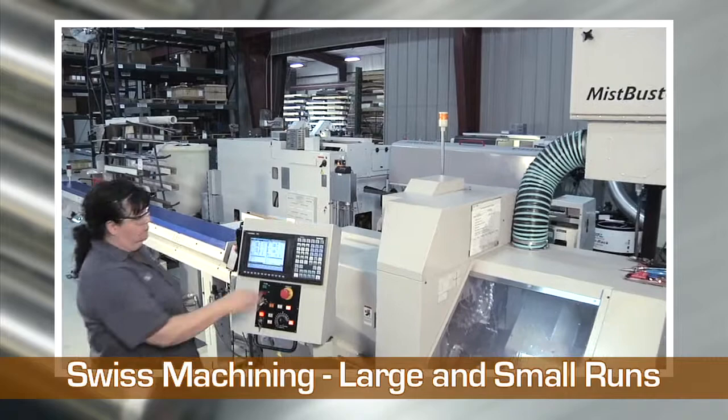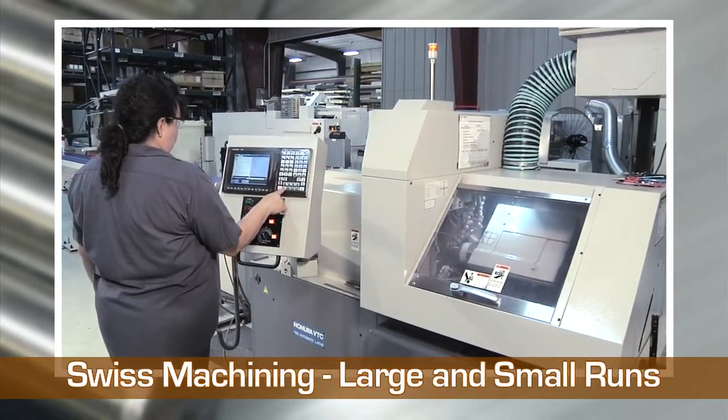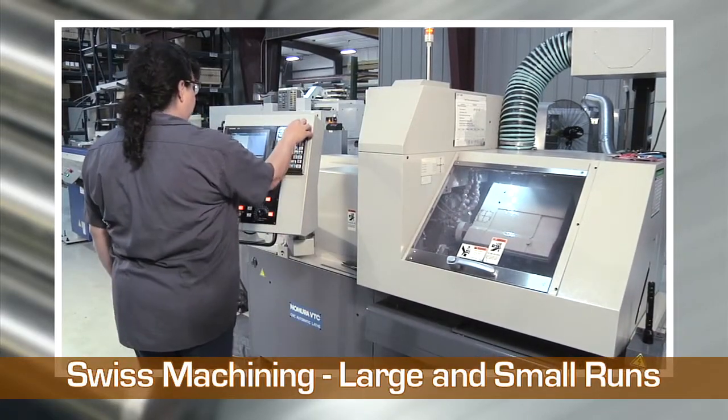While Swiss machining is typically associated with high-volume runs, Wisconsin Metal Tech can machine complex parts with fine finishes and tight tolerances on large and small production runs.